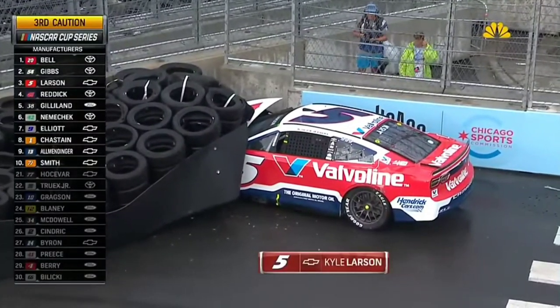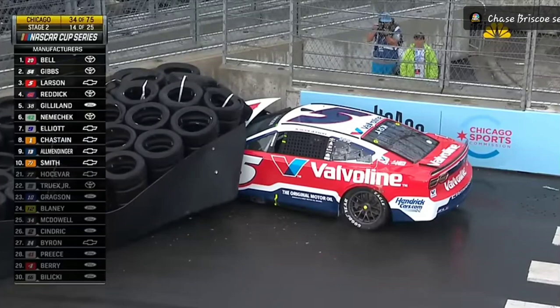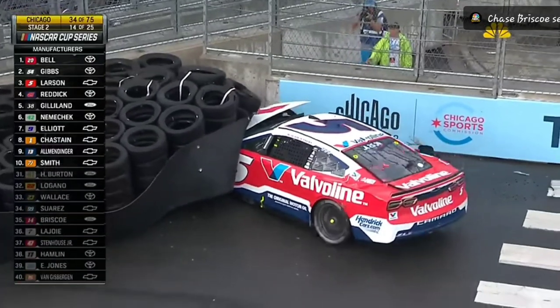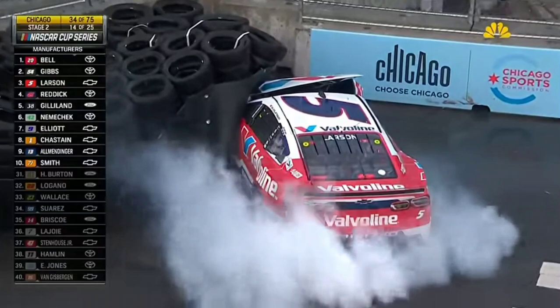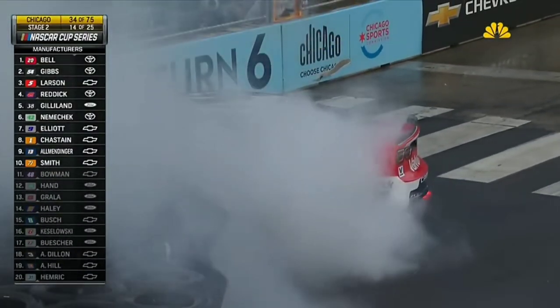Very hard contact for Kyle Larson in turn six. As the caution has come out, he's trying to get unlocked from that tire barrier, but to no avail. Looked like he was going to shorten that car up as hard as he was going in there.